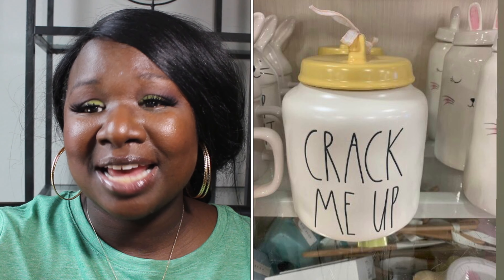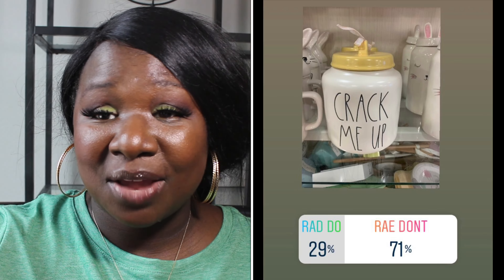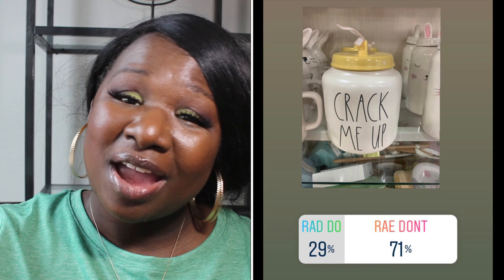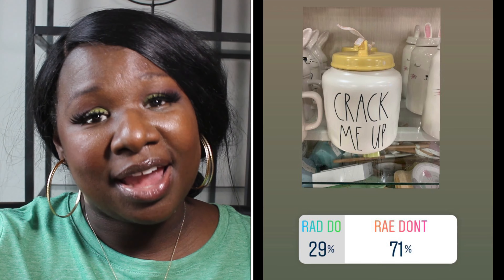Next we have the large Crack Me Up canister. It has a yellow top and black long letters — really cute. 29% of you said it was a Ray Do and 71% of you said it was a Ray Don't. So the Crack Me Up canister is a Ray Don't.